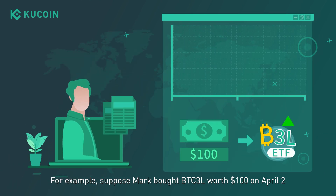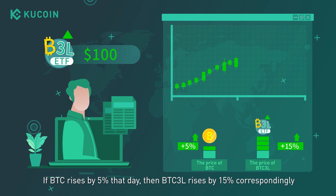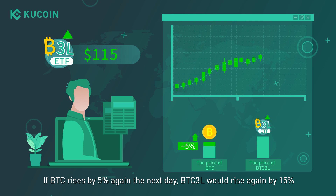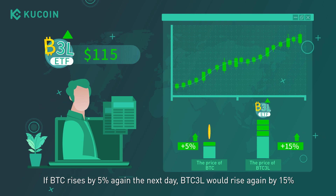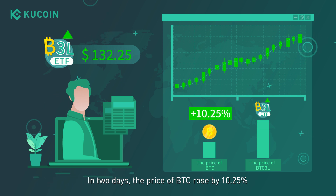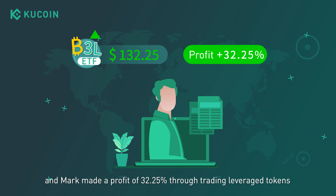For example, suppose Mark bought BTC3L worth $100 on April 2nd. If BTC rises by 5% that day, then BTC3L rises by 15% correspondingly, and the value of BTC3L becomes $115. If BTC rises by 5% again the next day, BTC3L would rise again by 15%, and Mark's BTC3L value will become $132.25. In two days, the price of BTC rose by 10.25%, and Mark made a profit of 32.25% through trading leveraged tokens.